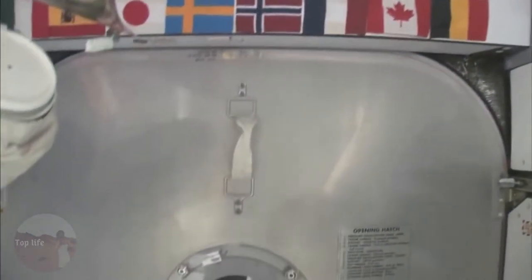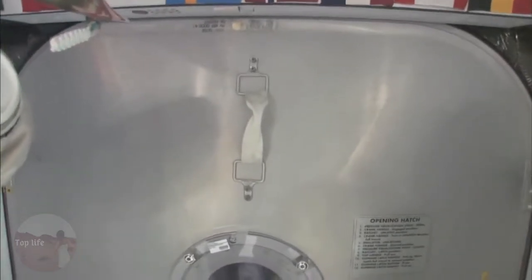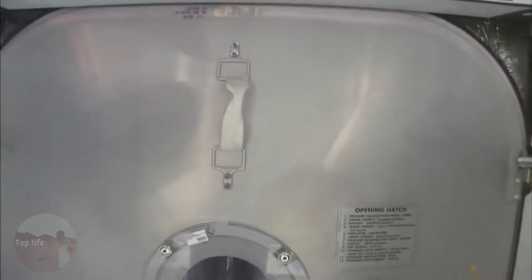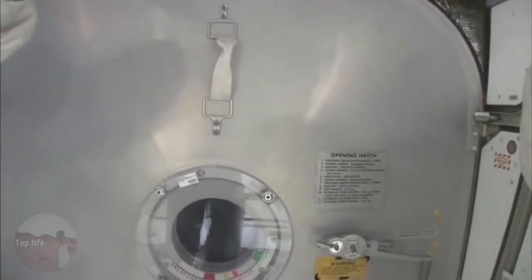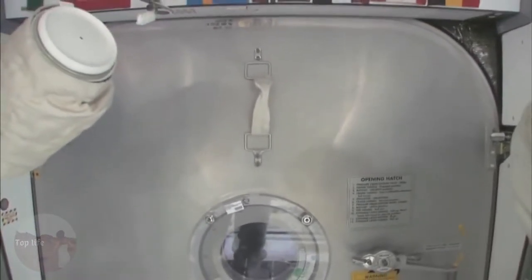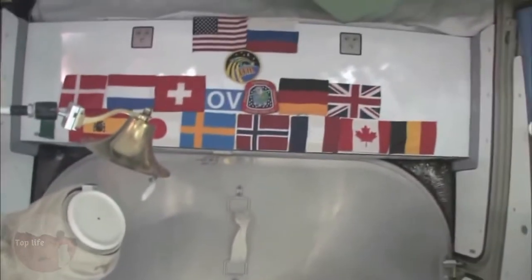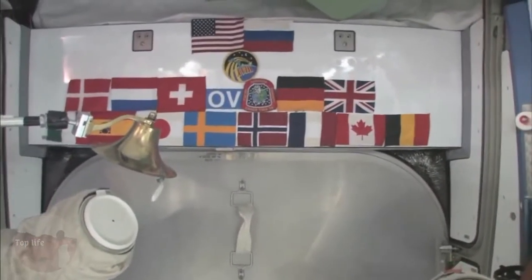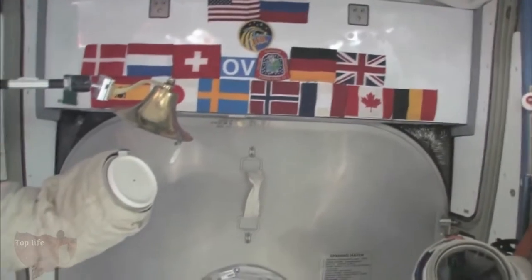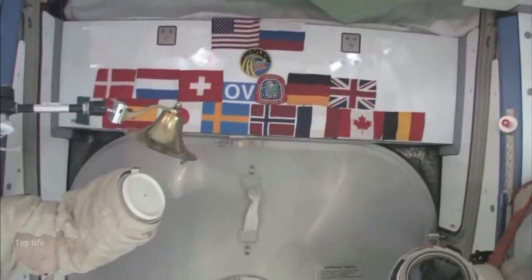Here we are at the very front end of the International Space Station. This is the forward end of Node 2, and right behind this hatch is the PMA — the pressurized mating adapter — to which the Space Shuttle docks whenever the next Space Shuttle comes. You can see we have our flags up here at the most forward part. It's a 15-nation partnership, this International Space Station. We'll start with Node 2.